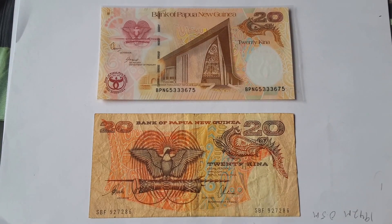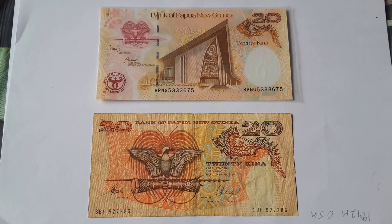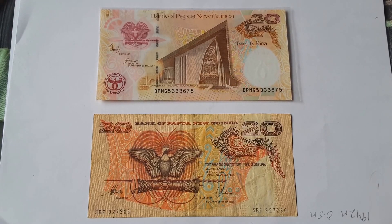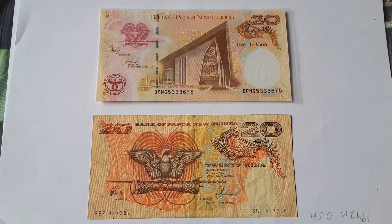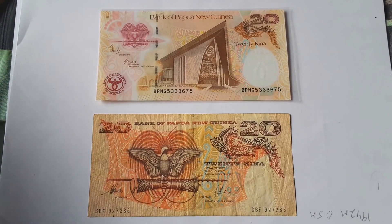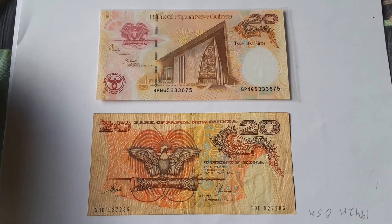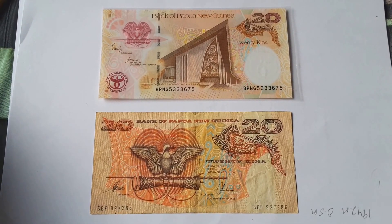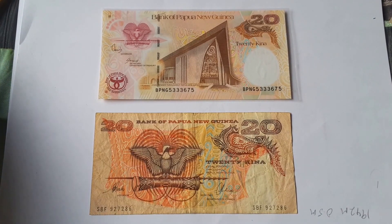So these banknotes do not hold any value, although the bottom one I can exchange at the National Reserve Bank of Papua New Guinea in Port Moresby. But the top one, because it was issued to collectors, I can no longer exchange. If I give it to a charity maybe they can exchange it, but maybe not.